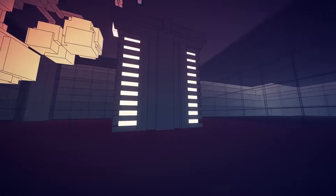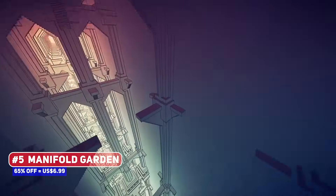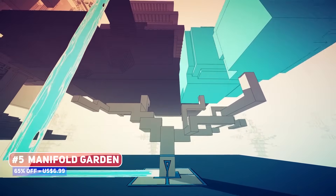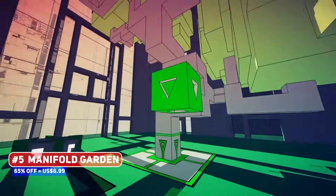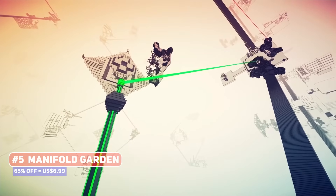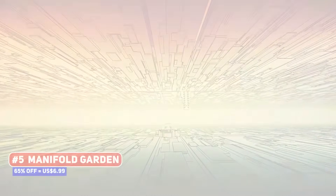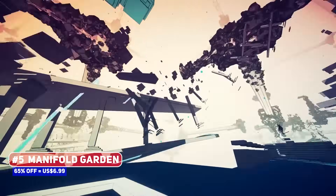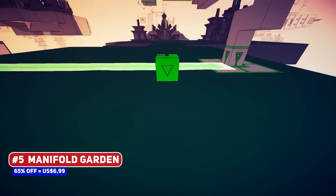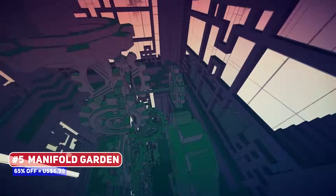A more classic first-person puzzle game is Manifold Garden, one which looks absolutely stunning, with the gimmick of recursion as you explore a world of impossible architecture. This takes inspiration from the work of M.C. Escher, showcasing the beauty of geometry. While the puzzles themselves are not super unique, largely amounting to locating blocks and placing them down, how you get yourself to the right position is the interesting part. It is pretty surreal and mind-bending, and is a must-get for puzzle game fans.